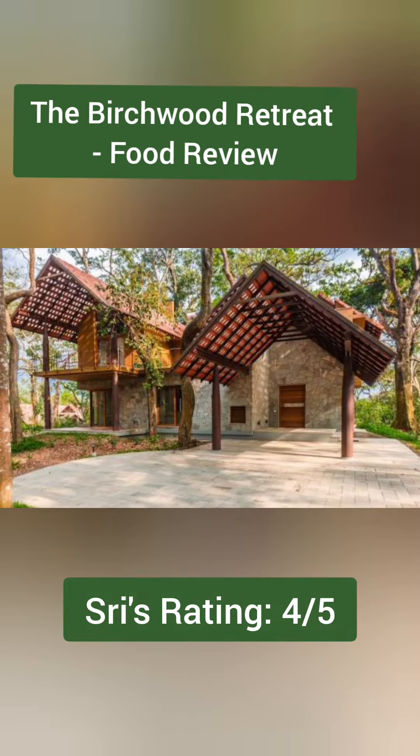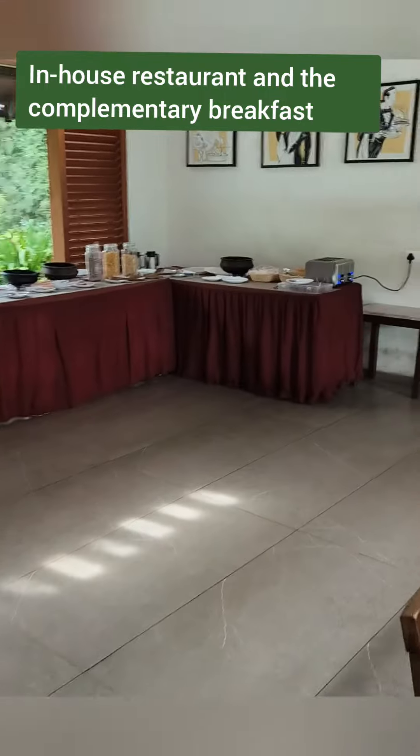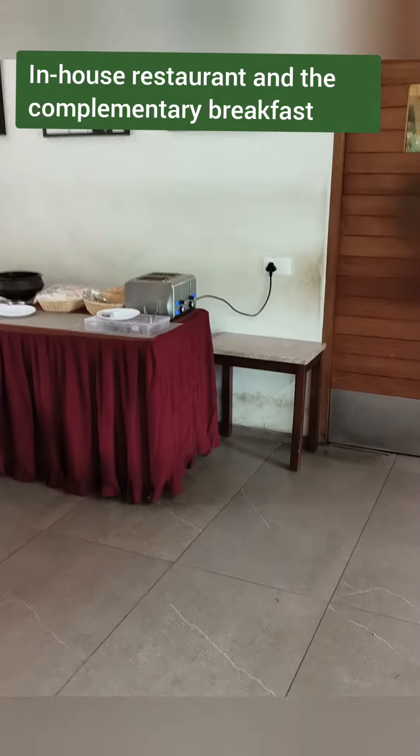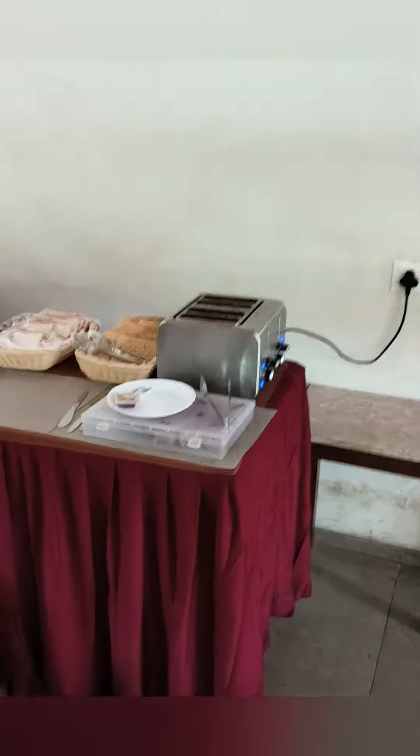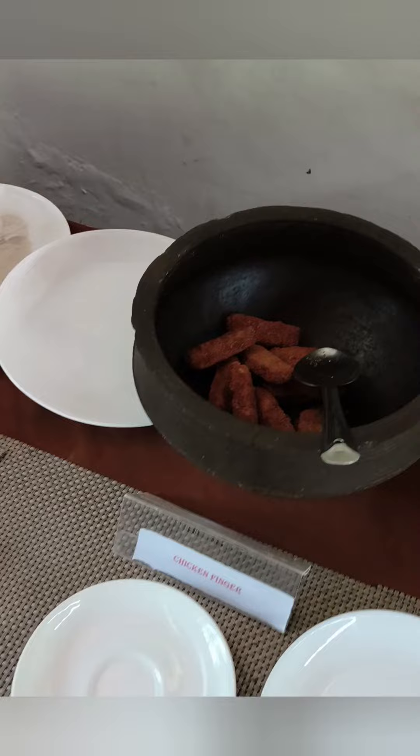Welcome back buddies! In this video we're going to see about the in-house restaurant and the complimentary breakfast at Birchwood Retreat Resort. This is the restaurant and this is the complimentary breakfast. Basically you have the breads and the toaster.